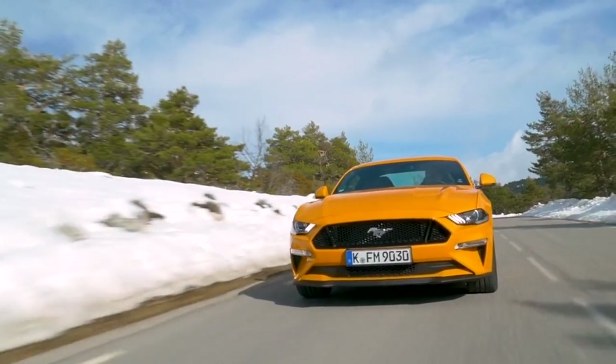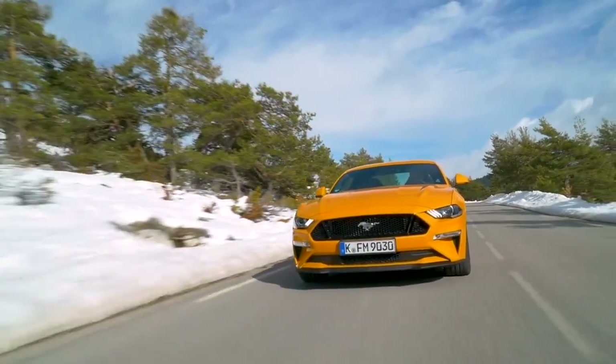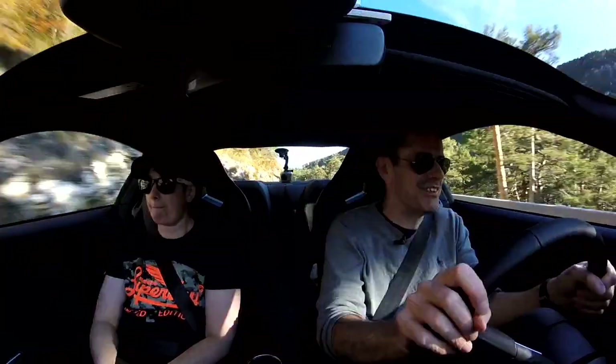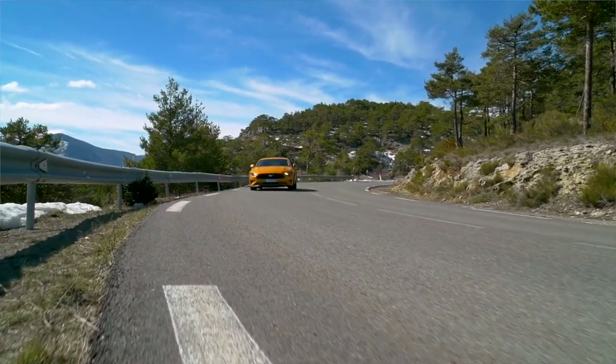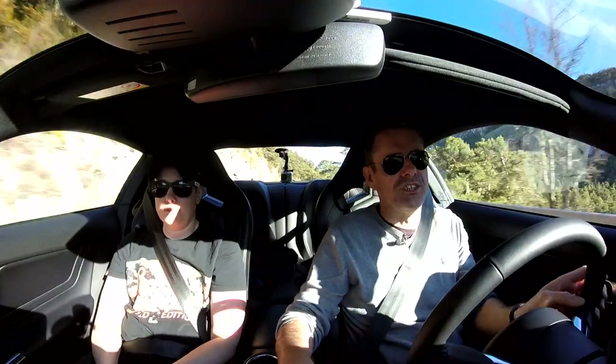In here it really does feel like a GT. The fuel tank doesn't say that though - about 300 kilometres is all you're going to get from a tank of fuel in this thing. But it does make a beautiful grumble sound as you're going along the road.